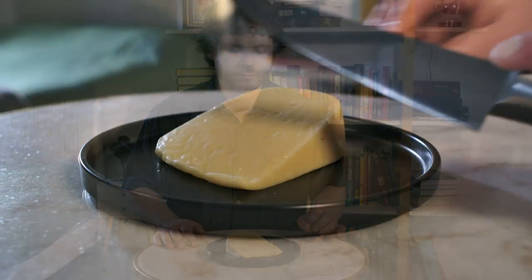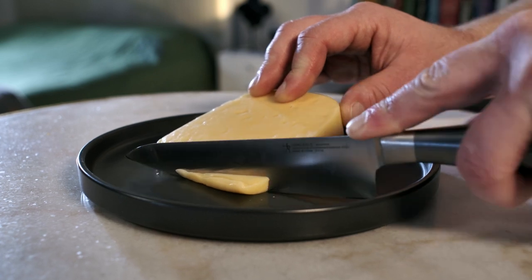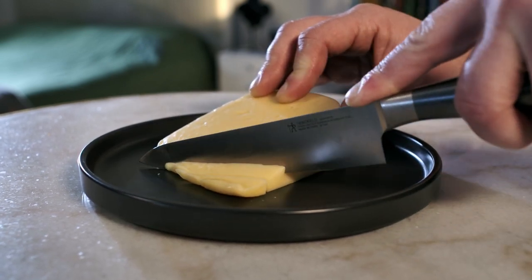Hello, welcome back to Fancy Cheese Sunday. Today we've got Edim. This is another cheese I've never had before, never heard of it before.